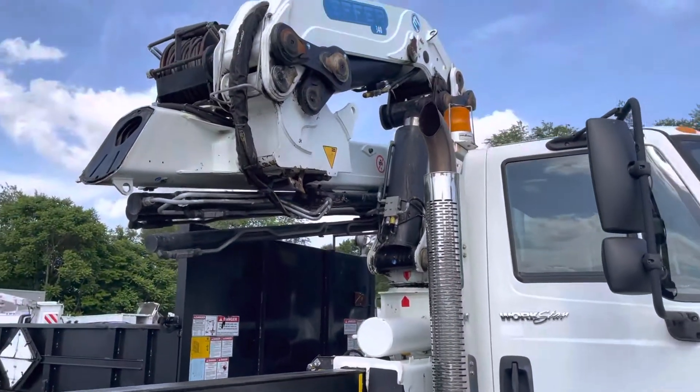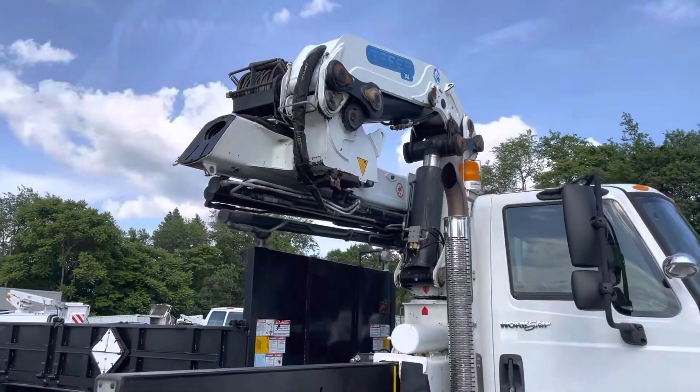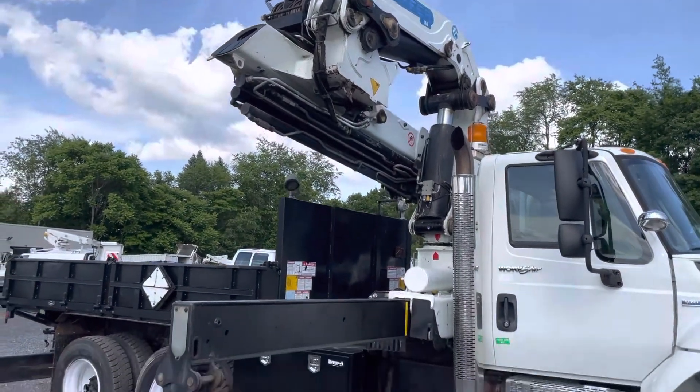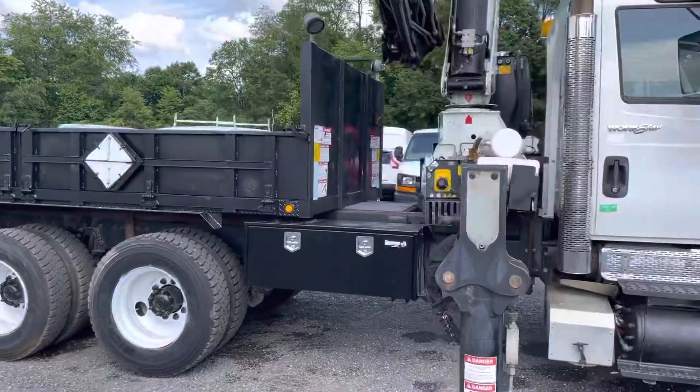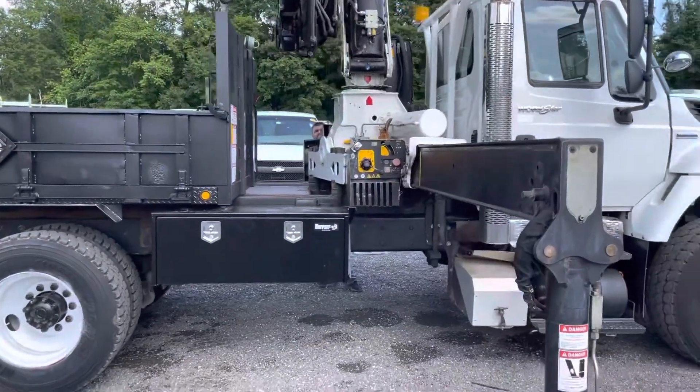The driver's going to go ahead and operate the knuckle boom — it functions 100%. This thing is really nice to operate, it's got a driver's side control station. The passenger control station over here is just for the outriggers on this side.